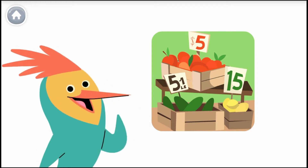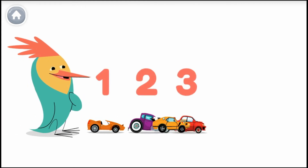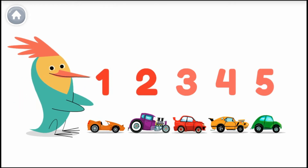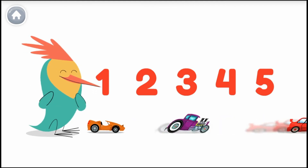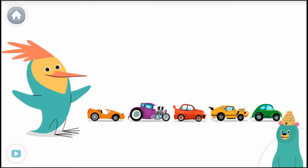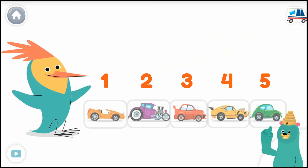Look around to see if you can find the number five. Count with me to the number five — let's count my race cars. One, two, three, four, five. I have five race cars — wow, look at them go! Let's count all of Peck's race cars: one, two, three, four, five. Good job! Let's continue counting.